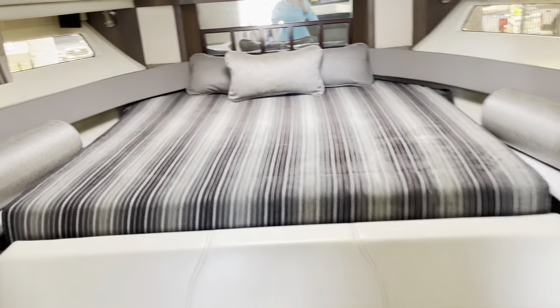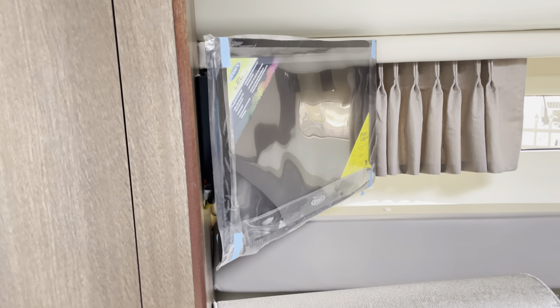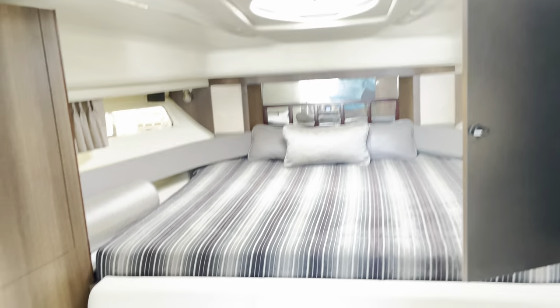This boat has been barely used — film still on the TVs, never been slept on. You can actually enclose this forward stateroom; there's a whole curtain that pulls out and closes off the room.